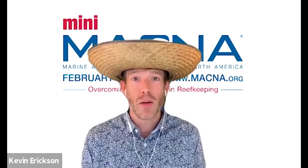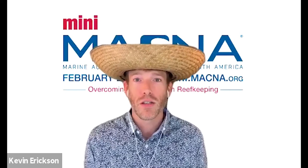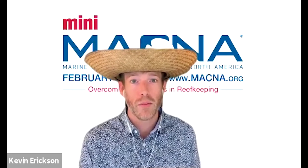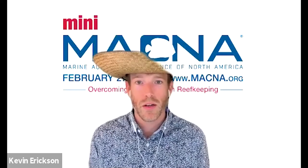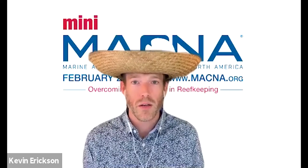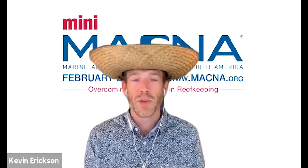Welcome back to Mini MACNA: Overcoming Challenges in Reefkeeping. I'm honored to introduce Dr. Jamie Craggs, aquarium curator of the Horniman Museum and Gardens and co-founder of the Coral Spawning Lab. He is presenting with the theme of overcoming future challenges in reefkeeping, with the title 'Spawning a New Future for the Industry.' Welcome to Mini MACNA, Jamie.